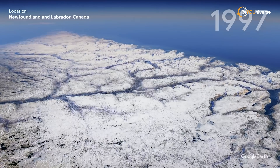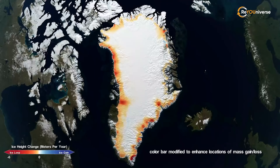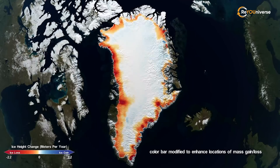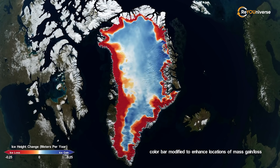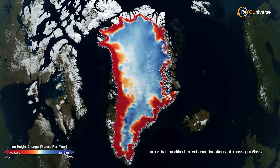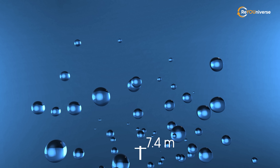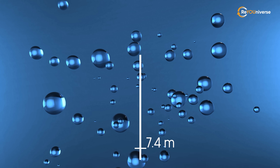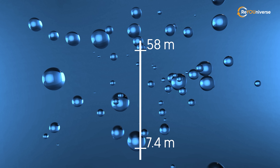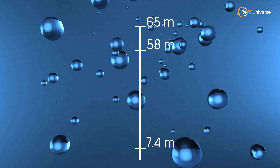Let's imagine that all glaciers melt overnight. Scientists at the University of California, Irvine made a prognosis for such a scenario in the distant future. They predicted that if all the Greenland glaciers melt, sea level will rise by 7.4 meters. If Antarctica melts, the water level will rise by 58 meters. If all the glaciers on the planet were to melt, the water level would rise by 65 meters.